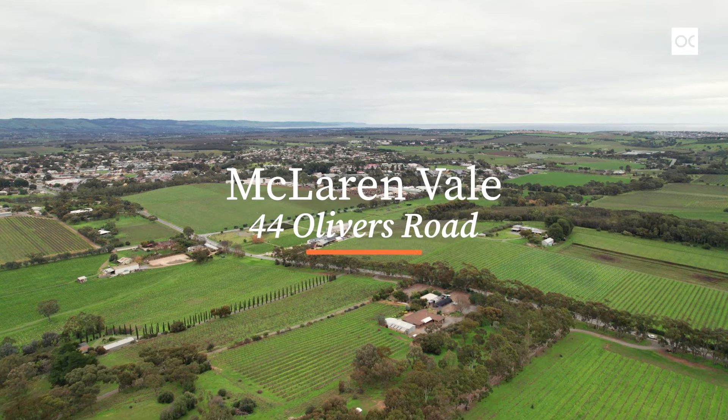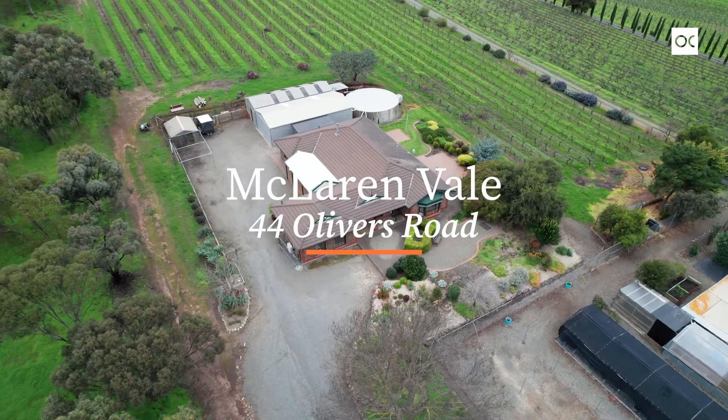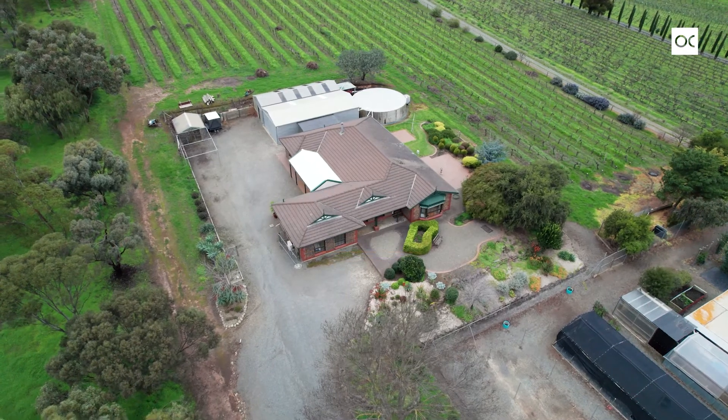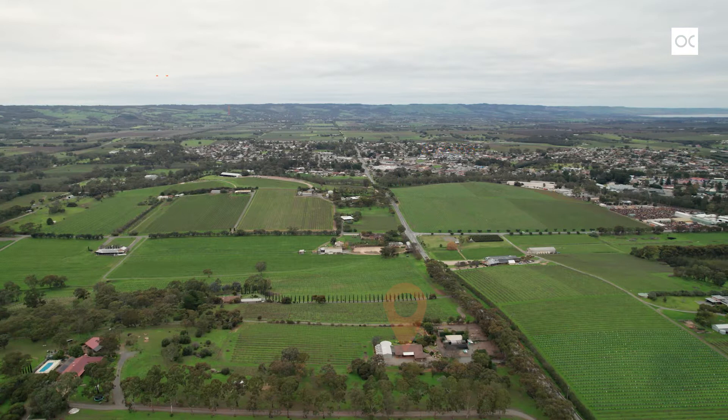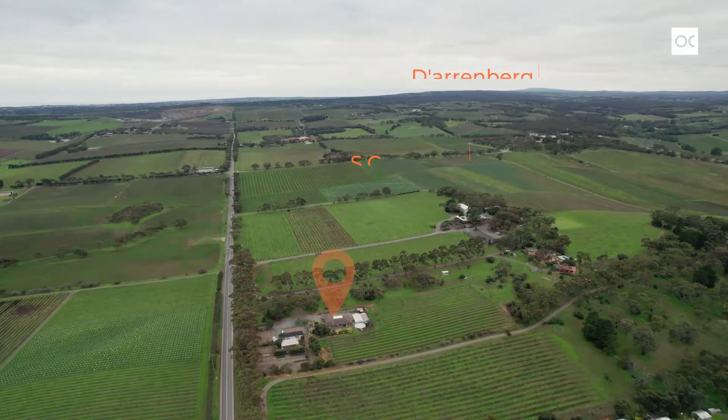Hi, I'm Nick Van Vliet from Owens Cassidy Real Estate. Welcome to 44 Oliver's Road, McLaren Vale — a true dress circle location. What a spectacle. Surrounded by cellar doors: Never Never up there, you've got Angoves, Maxwell's, SC Penel, Alpha Box and Dice.